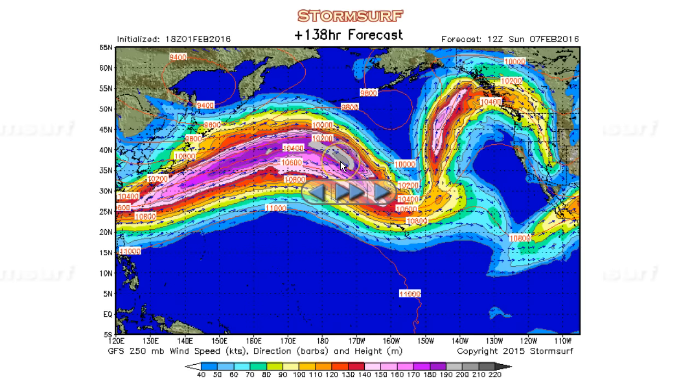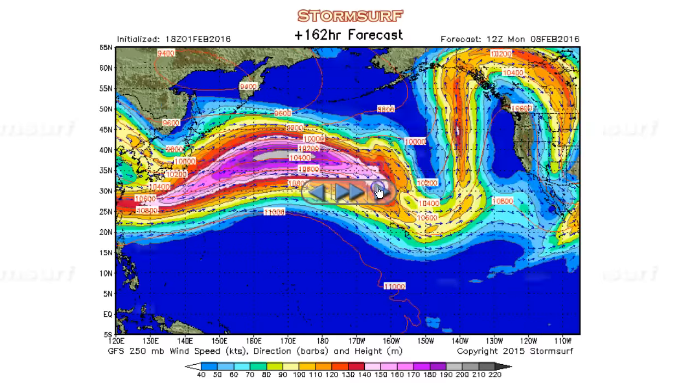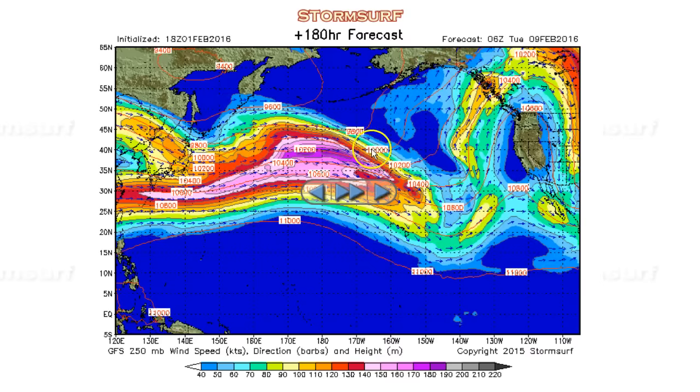And then even more so — 200-knot winds falling into the trough, just providing more energy, agitating the atmosphere more into Sunday, and the beat just goes on. It just holds in this sort of semi-static pattern for the next week, basically.